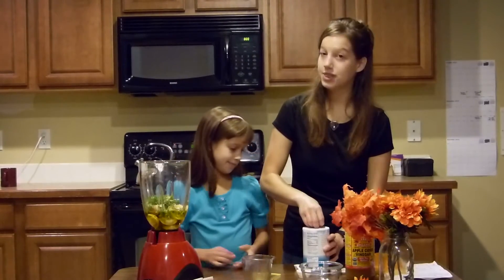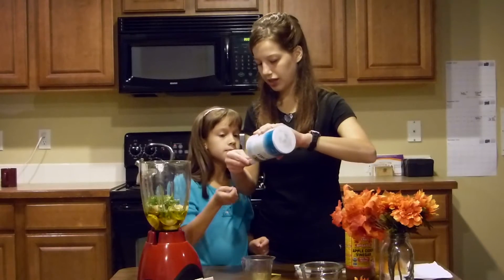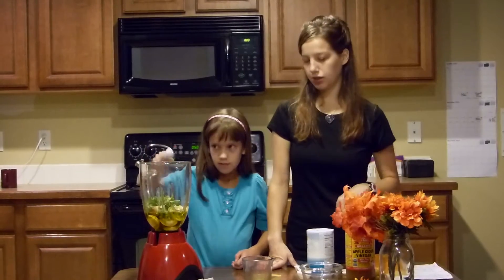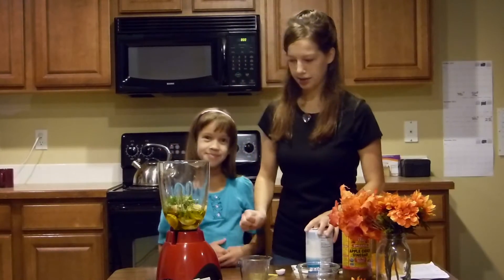And then we want a half a teaspoon of sea salt. I like to make it with an eighth teaspoon of cayenne — that's what I normally do — but today I'm going to skip the cayenne. But if you make it, put the cayenne in.